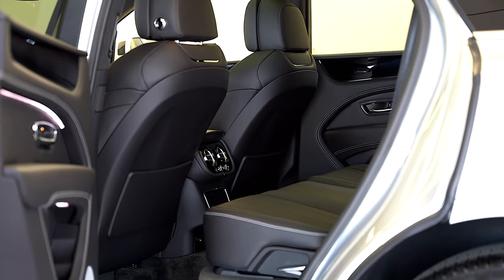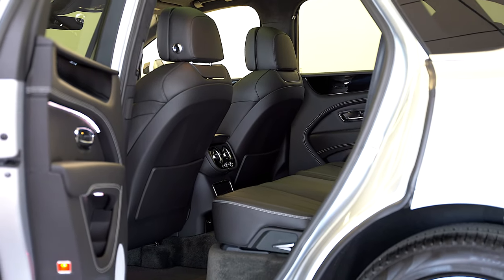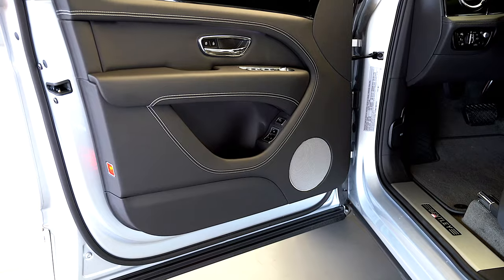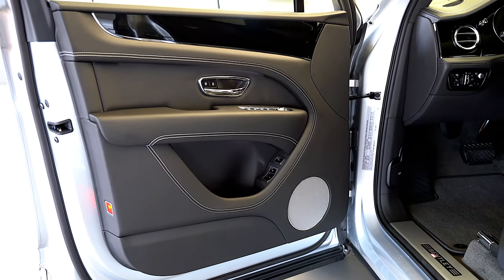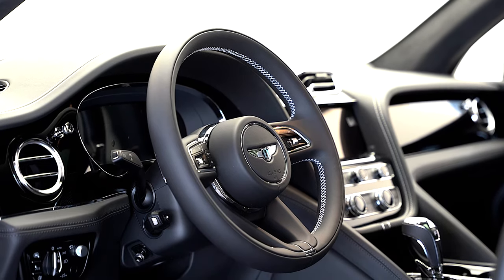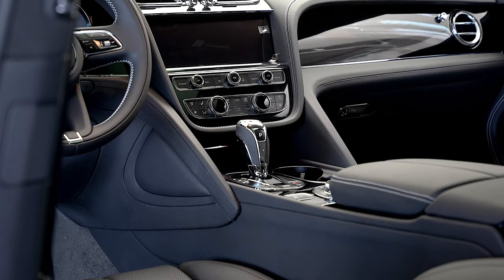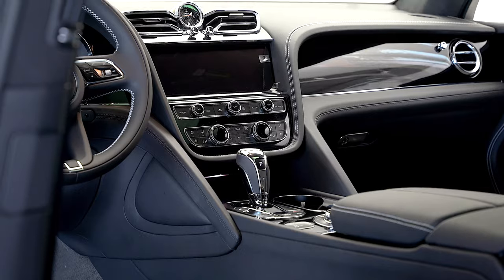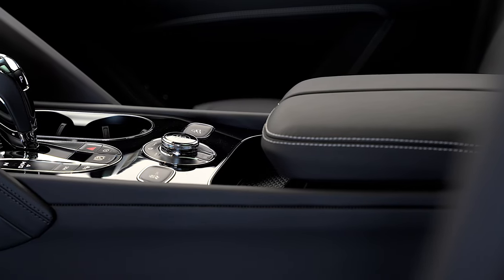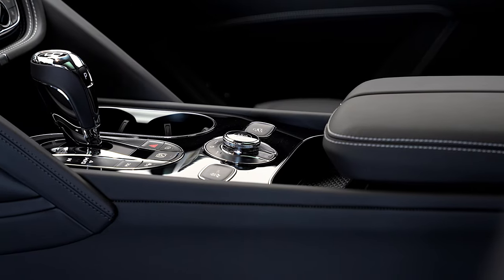This 2021 Bentayga is equipped with the following factory options and more: touring specification, front seat comfort specification, rear privacy glass, piano black veneers, 21-inch 5 twin-spoke wheels painted black and bright machined, white contrast stitching, and white embroidered Bentley emblems.